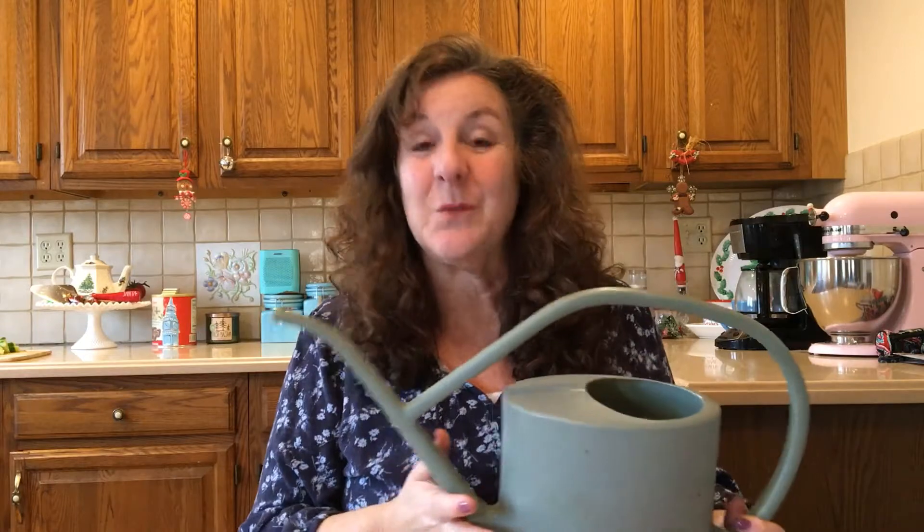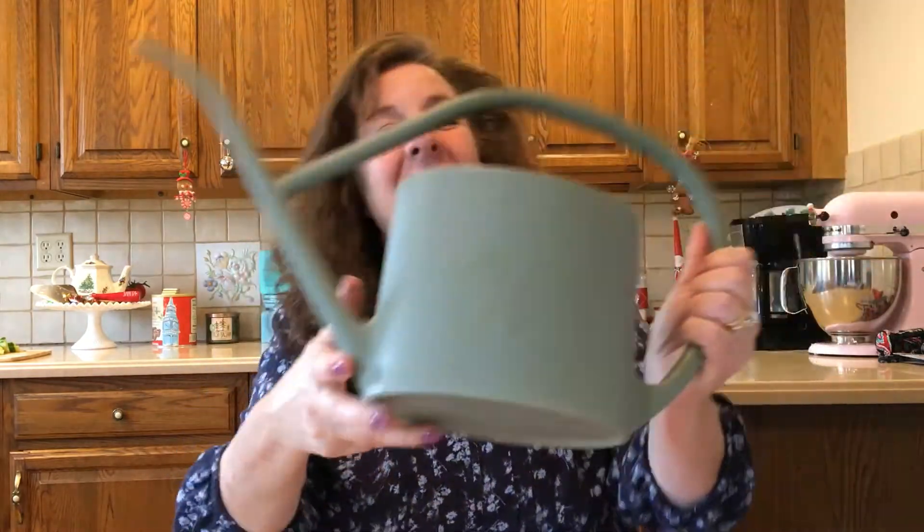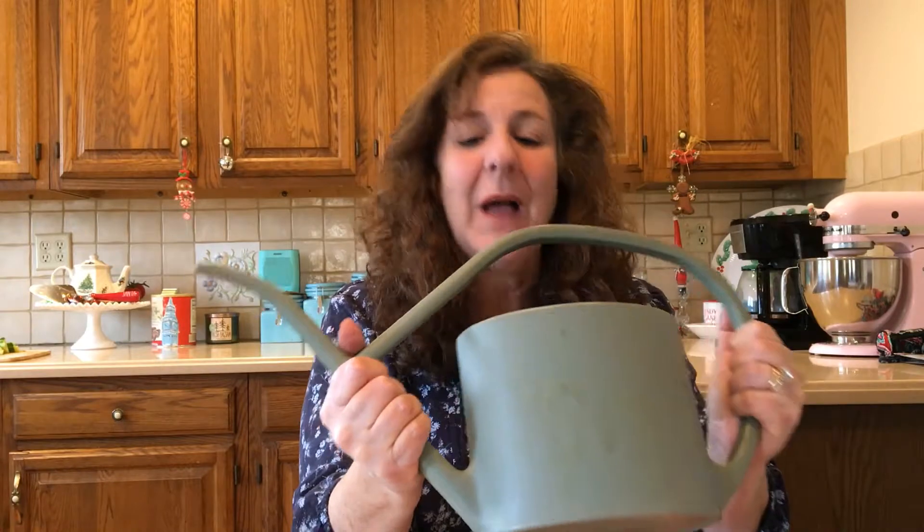Look at this beauty. Our property is terraced — we're built into the side of a mountain, so I have gardens on the bottom and gardens on the top. I need a small watering can for both areas. And are you ready? 20 cents. I couldn't pass this up. It's beautiful. I just need to clean it up a little bit, but I couldn't believe it. That was my 20-cent find.